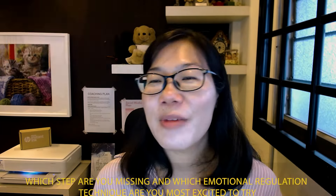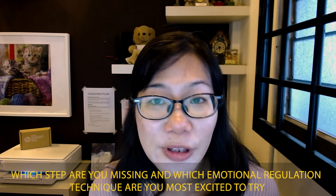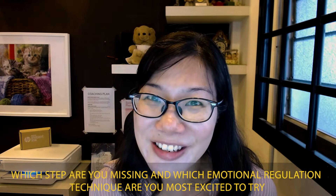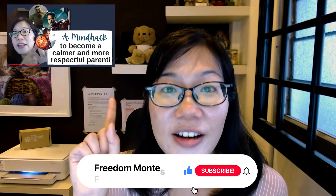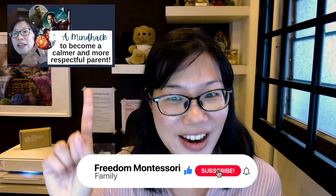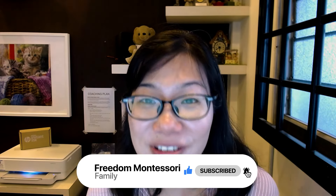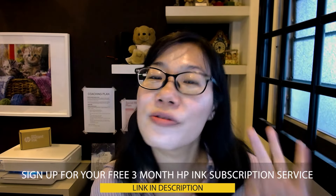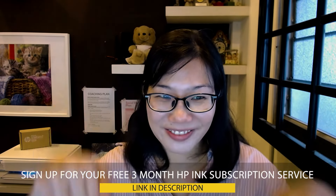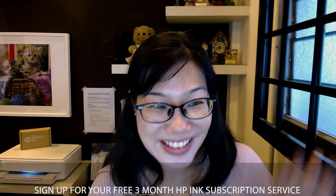Let me know in the comments which step you are missing in the way you deal with your emotions and what you're most excited to try. I have more videos on how to manage your own anger as a parent — you can watch that video right here. To download more printables and see more videos in the HP learning series, click on the playlist. Remember to sign up for your three months of free Instant Ink — link below. See you in my next video!